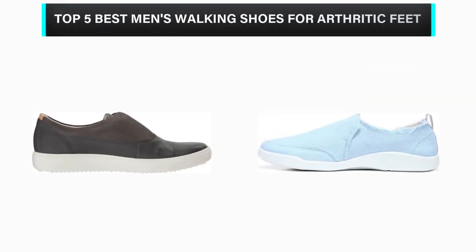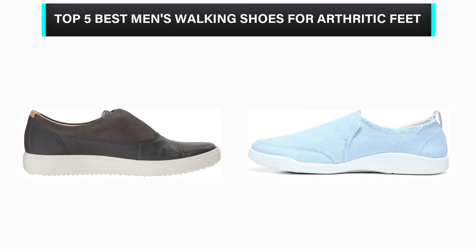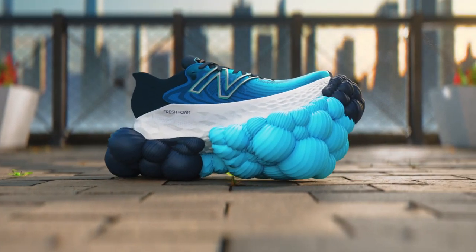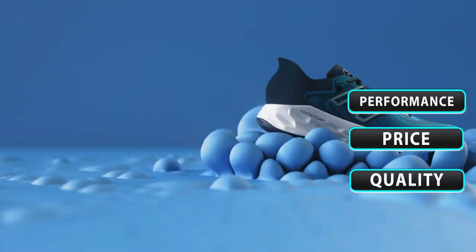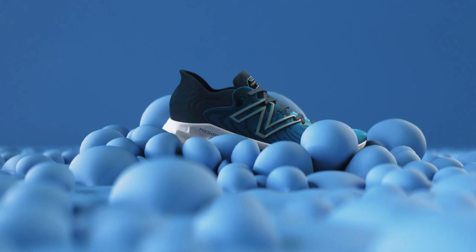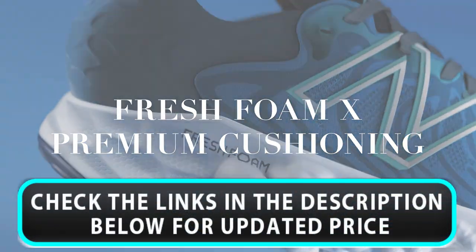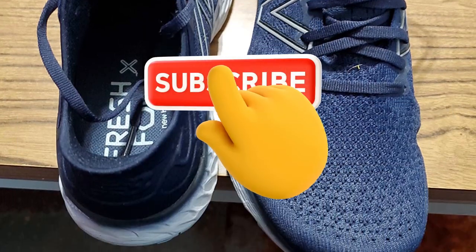What's up, guys? In this video, we are going to check out the top 5 best men's walking shoes for arthritic feet that are available on the market for their true quality. We have made this list based on overall performance, price, quality, and more. If you choose from this list, you can rest assured that you are buying the best product. Please check the product links in the description below, and don't forget to subscribe to our channel to enjoy more awesome content like this.